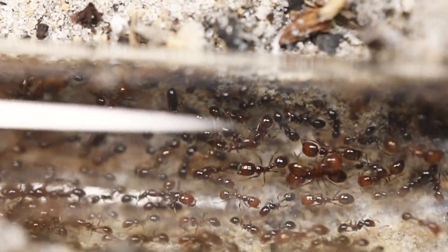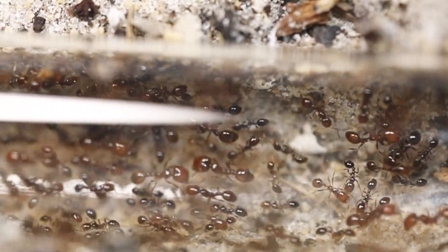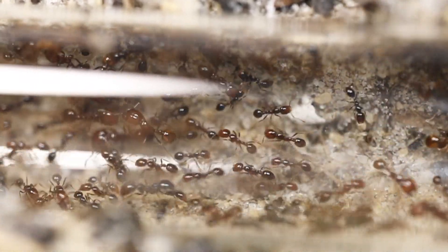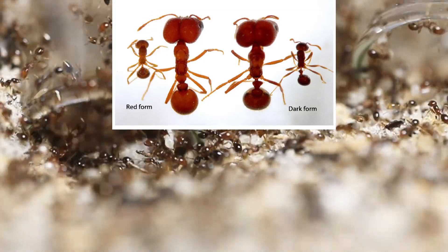An interesting fact about Solenopsis geminata is that they might actually be a species complex, meaning there might be multiple species under the name of Solenopsis geminata. And it's very possible that the black ones are a different species than the red ones.